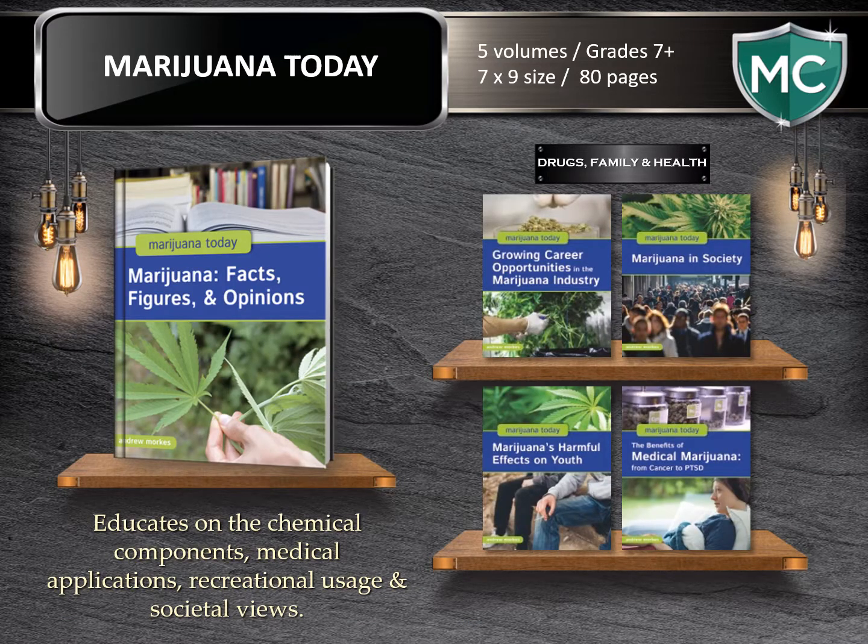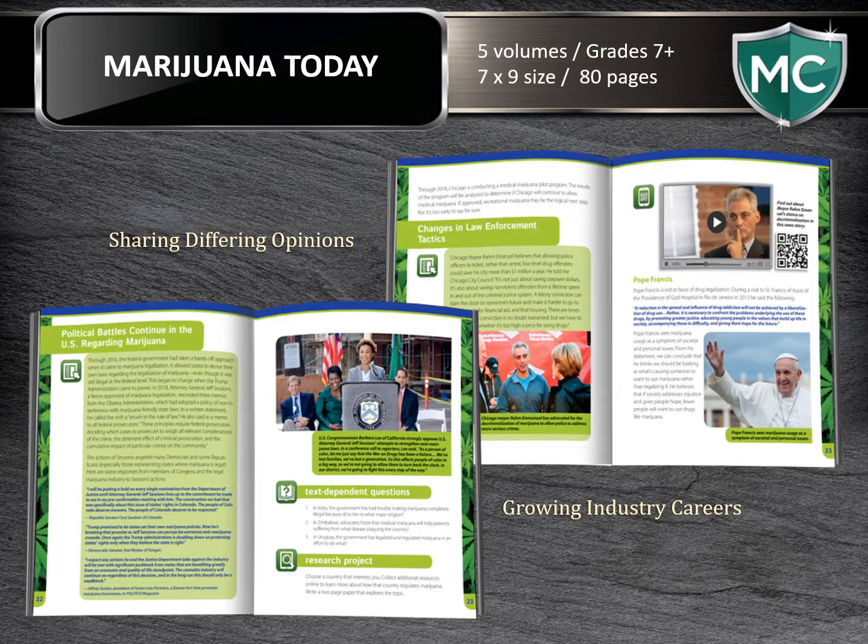Marijuana Today provides a fact-based, non-sensationalistic examination of the issues associated with marijuana as changes are unfolding across the nation. In five volumes, we are educating on the chemical components, medical applications, recreational usage, and societal views of marijuana. This series, with each volume at 80 pages, seeks to educate students. Discussions include its uses, consumption methods, medical application, differing opinions and views, and increasing career opportunities in the field.